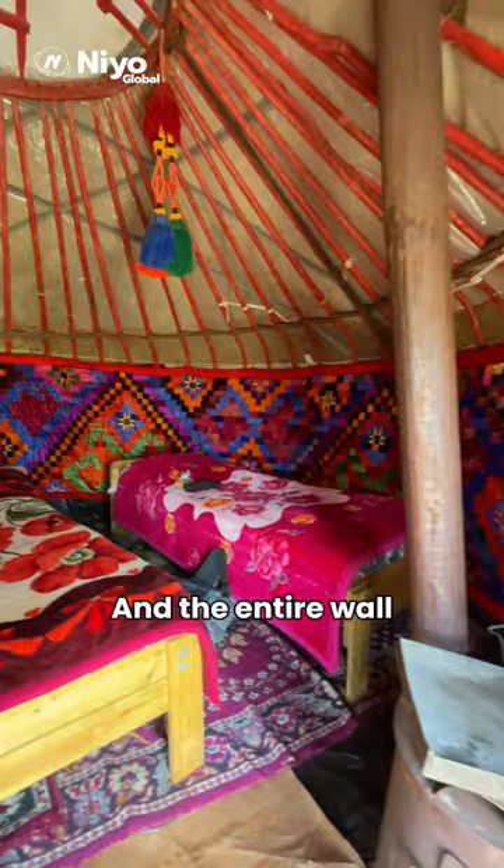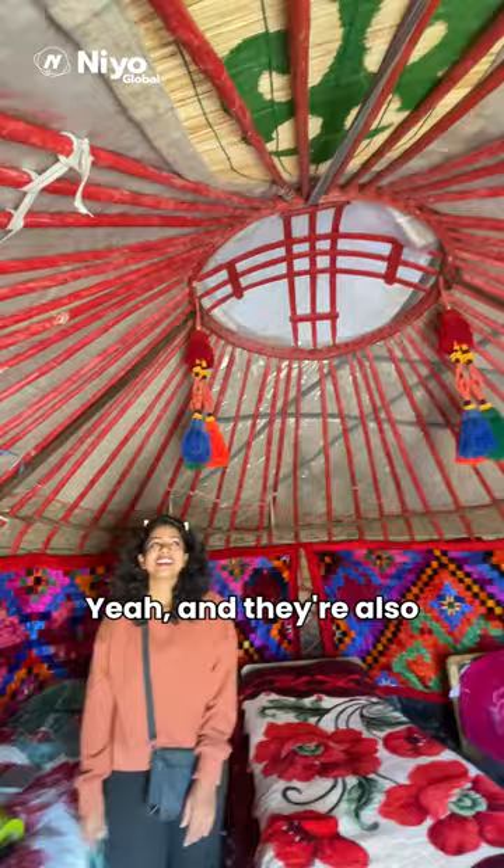The entire wall of this yurt is all carpets, and look at the roof. They've also decorated with some hangings like this. And this is what the outside looks like.